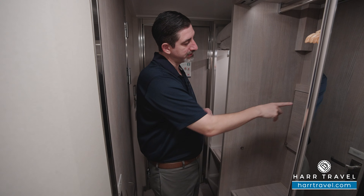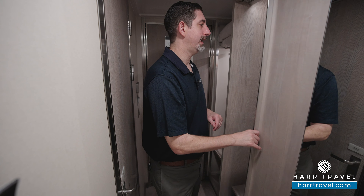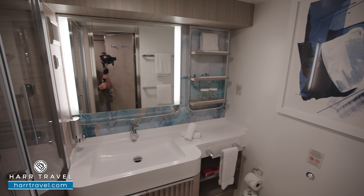Across you're going to find your vanity with a nice large backlit mirror. You'll find three US plugs, a European plug, USB and USB-C charger. You'll have the stool that pulls out below, a hairdryer down below as well, and a little bit of storage with the drawers.